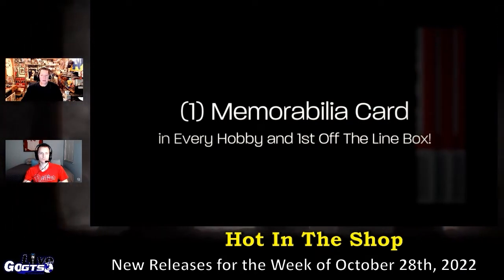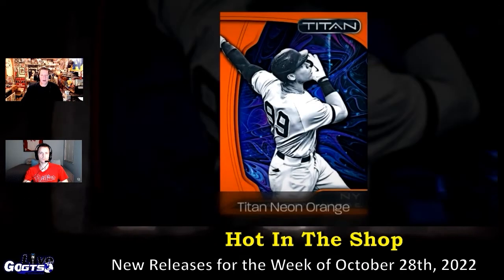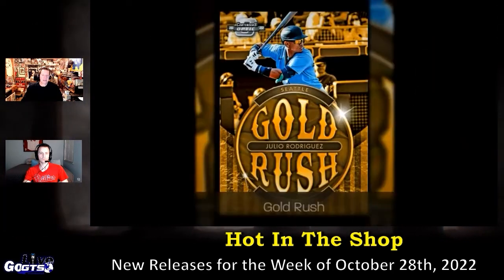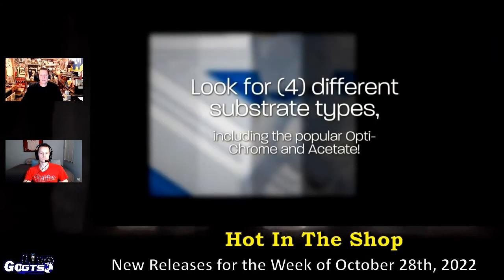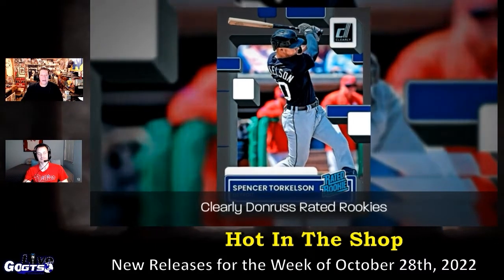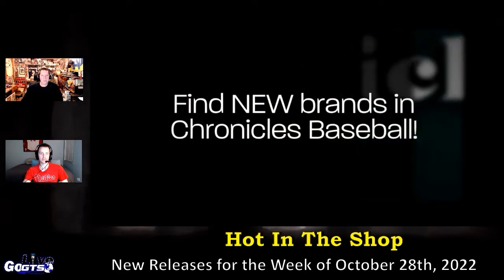Chronicle Baseball also features autographs from top rookies and prospects like Josiah Gray and Bobby Witt Jr. Look for four different substrate types — substrate just means stock, it's fancy for stock — a mix of C2S, Optichrome, Holographic Film Board, and Acetate in each pack. Incredible, diverse content.